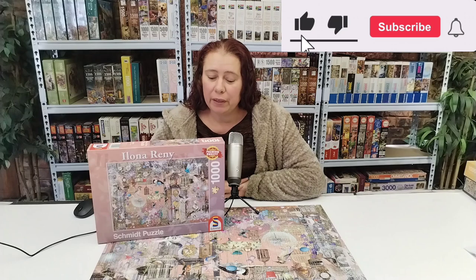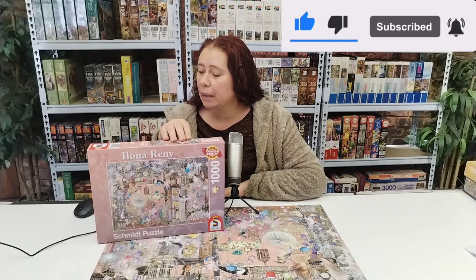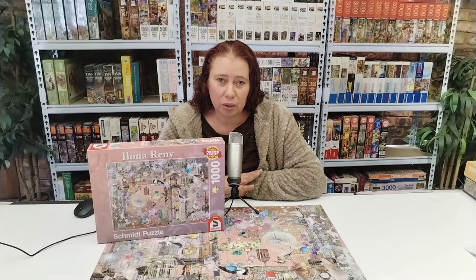Hi everyone and welcome back to today's puzzle. For today's puzzle I took out the Schmidt 1000 Pieces Pink Beauty — that's the one I borrowed from a friend of mine. I love everything about this puzzle. It's a matte finish, it's a perfect fit, the image is beautiful, the artwork is just stunning. Everything about this was just a joy to assemble.